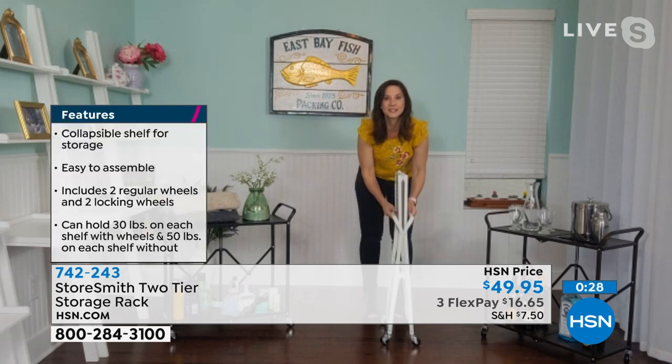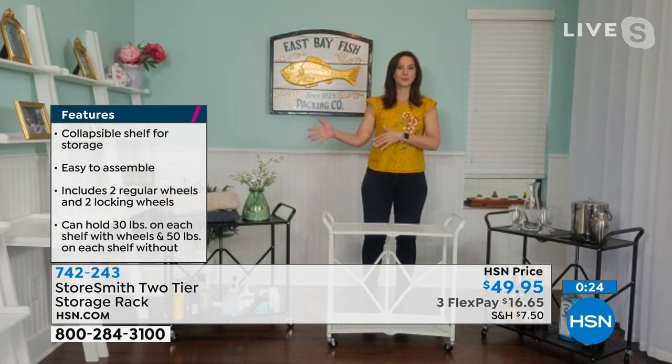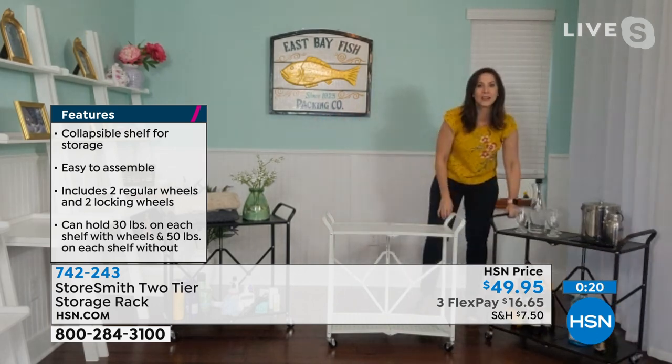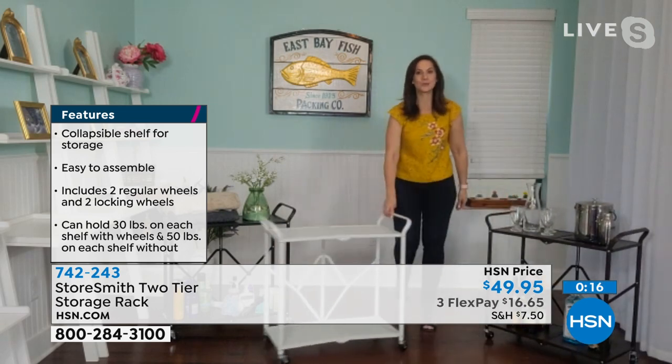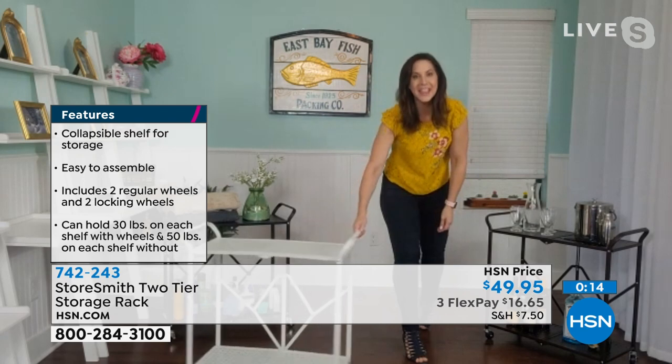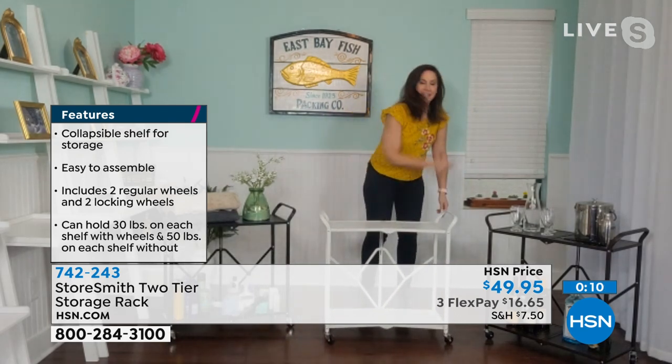It's the perfect size to go in absolutely any room for any need — bar cart now, tax paperwork cart later, back to bar cart after. As Rebecca says, after taxes you need a good drink!